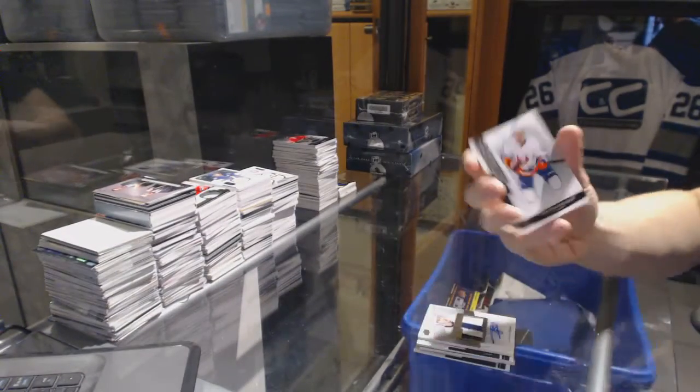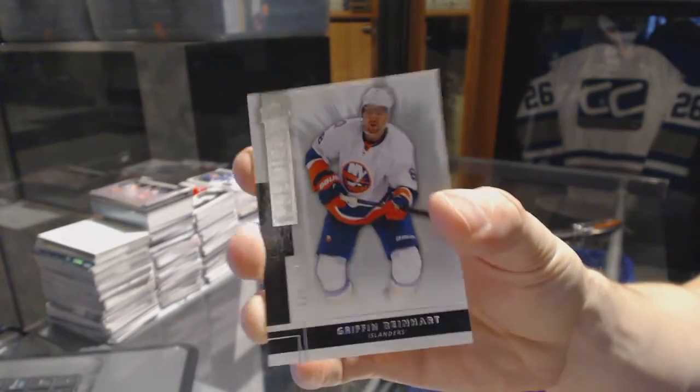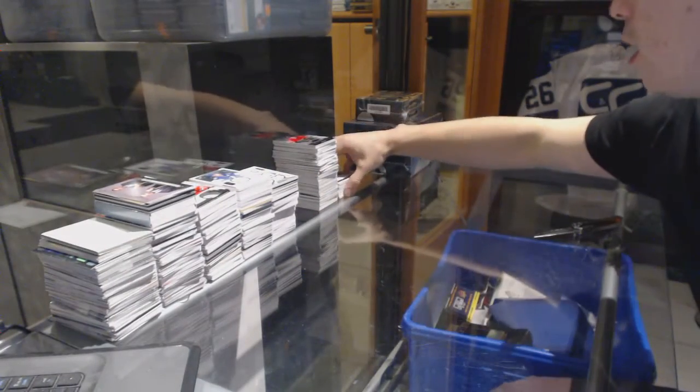And we've got a base rookie, number 249 for the New York Islanders, Griffin Reinhardt.